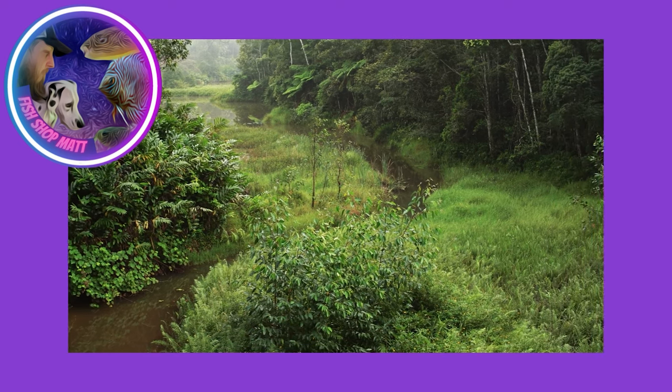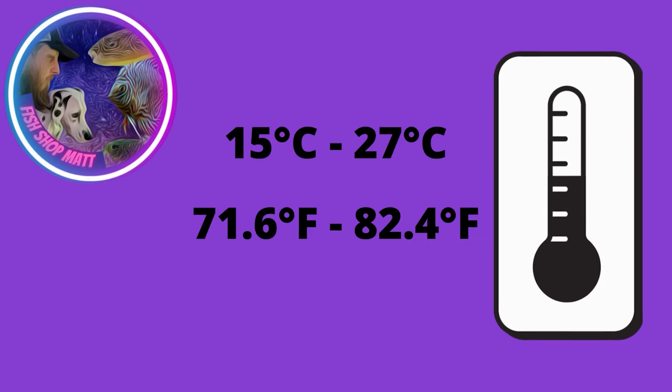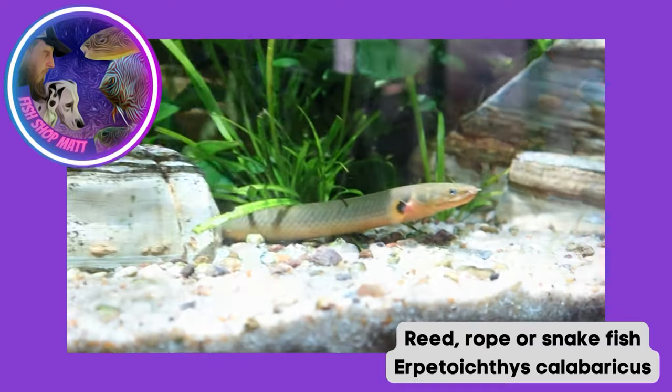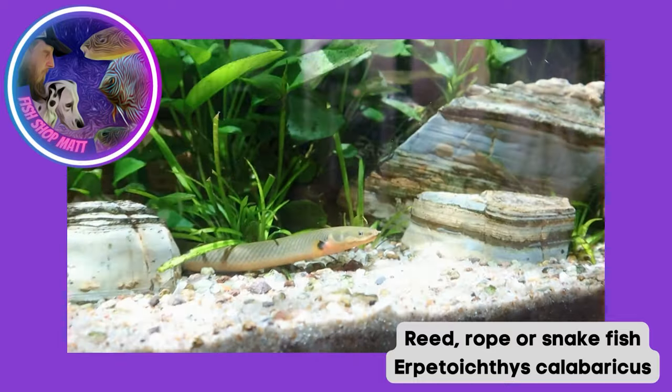Temperature-wise they seem fairly adaptable, inhabiting anything from about 22 to 28 degrees Celsius - Fahrenheit will be on screen. They seem to like a neutral to slightly harder pH when it comes to water quality, though they do seem fairly adaptable and I have seen them being kept in softer waters. Here we actually keep them at about 6.8 - our tap water in the southwest of England comes out at about 6.6 to 6.8 and they seem to get on really well.